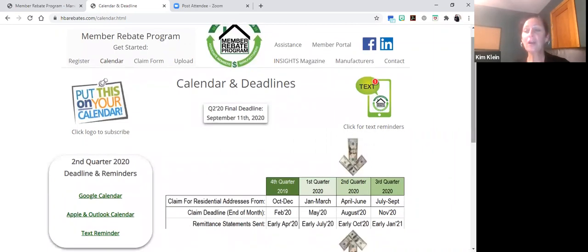Claiming occurs on a quarterly basis. We just closed out second quarter claiming, which was for residential jobs completed between April 1st and June 30th. Especially now in 2020 with our industry turned upside down, we're opening up the opportunity for any members who have not yet claimed to go back and claim for residential jobs they hadn't yet claimed for — because they hadn't registered or might have forgotten — going back for the first half of 2020.